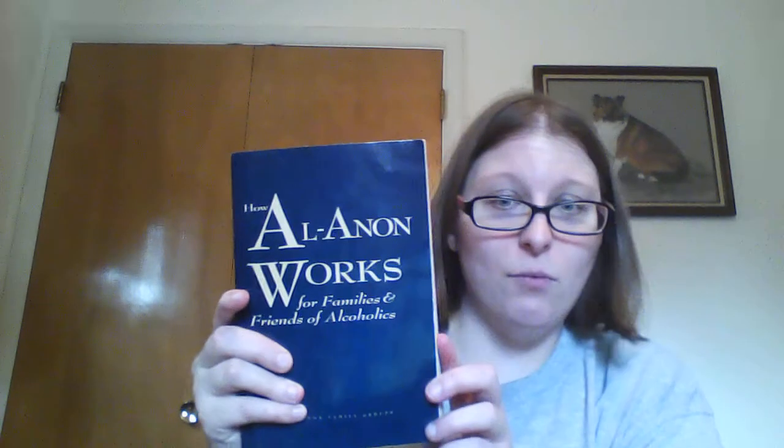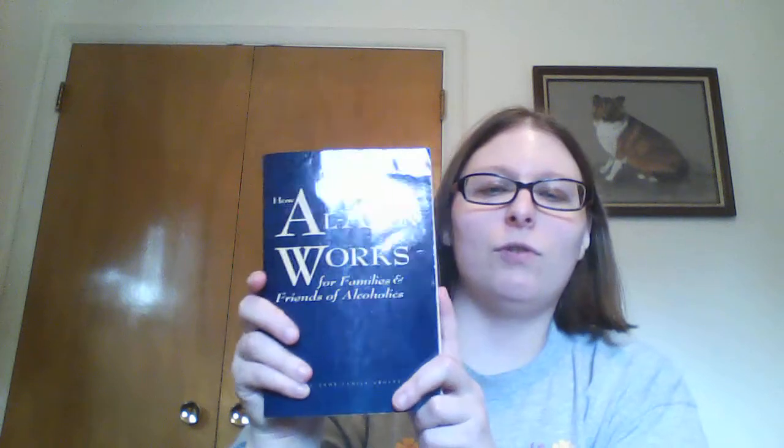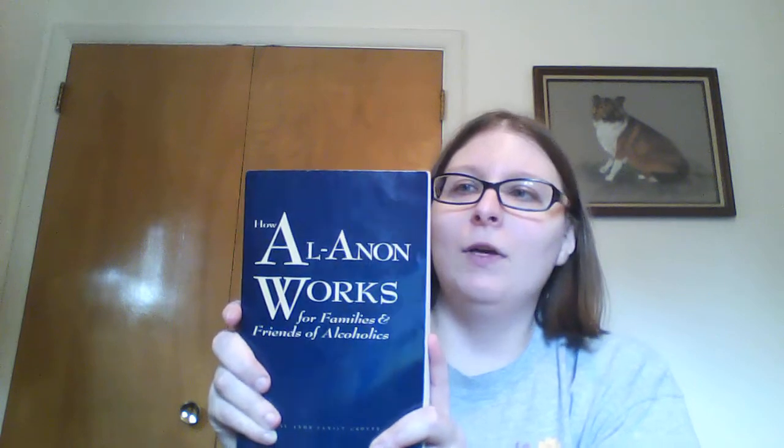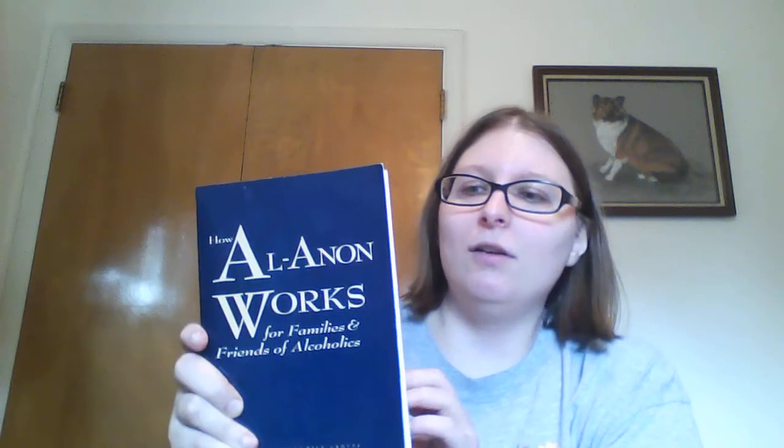First time I found an Al-Anon Works book. Al-Anon, for those of you who don't know, is for friends and family of people who are alcoholics — to help you deal with the fact that you may have been enabling their disease, or to deal with any feelings of guilt or shame you may have had dealing with their addiction. Because addiction doesn't just affect the person having the addiction. It does look like someone actually started to read it because there are highlights and responses.